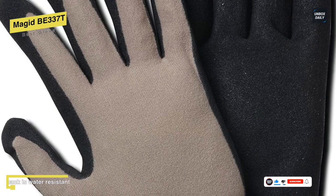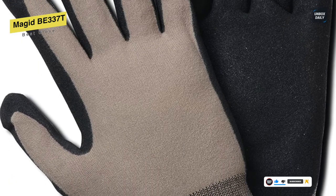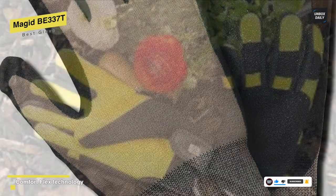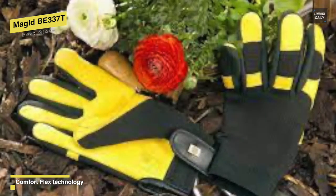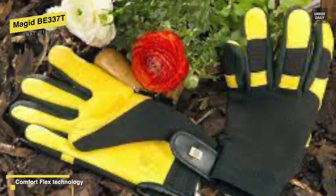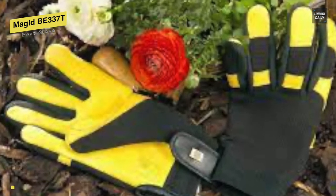Its water-resistant nylon can keep your hands dry during messy gardening tasks, and utilizing a new combination of polyurethane and nitrile, its double-coated palm will provide supreme comfort and textured grip in both wet and dry conditions.